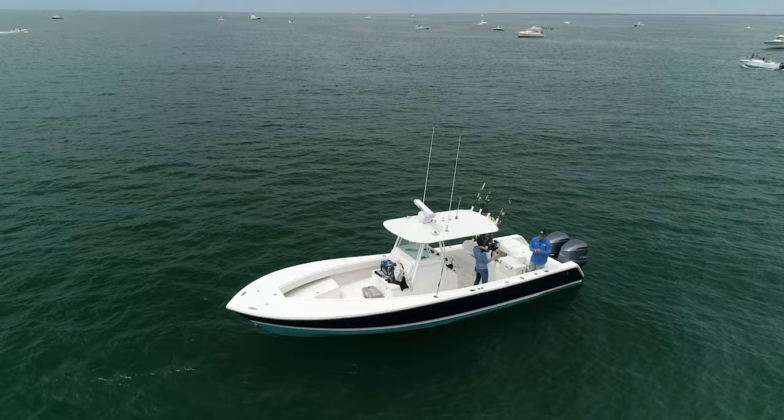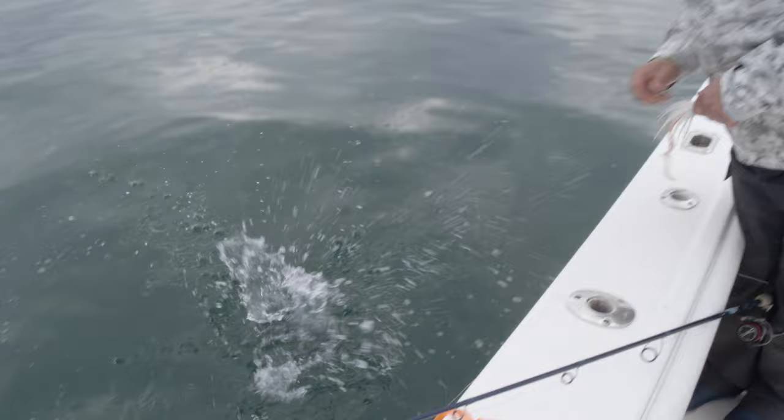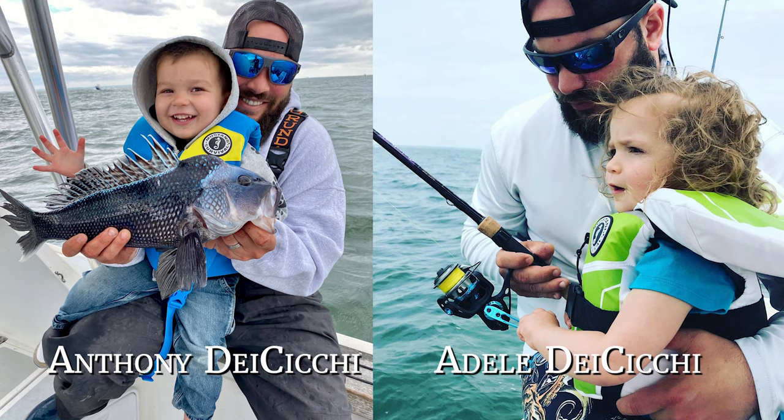Pretty cool fish. They're part of the grouper family and just a ball on light tackle. One thing that's cool about this fishery is if you want to get young kids involved, this is a great fishery. You can bend the rods on a regular basis out here and the kids will meet with success. Anthony's already had his almost four-year-old daughter Adele out here, and his son Anthony, who's two and a half.